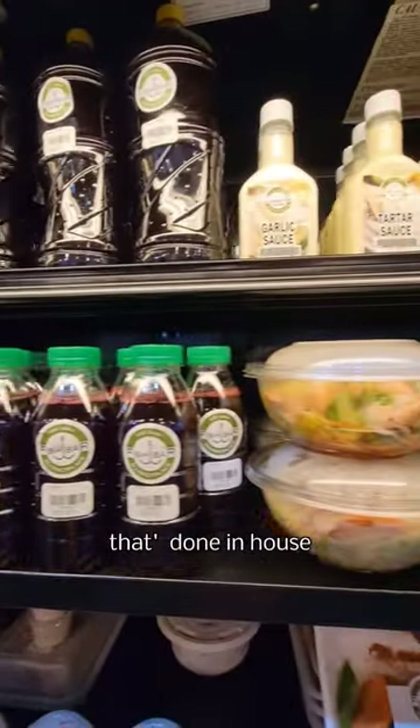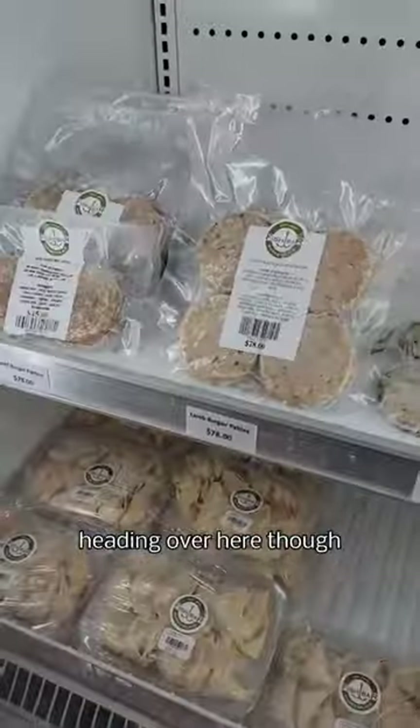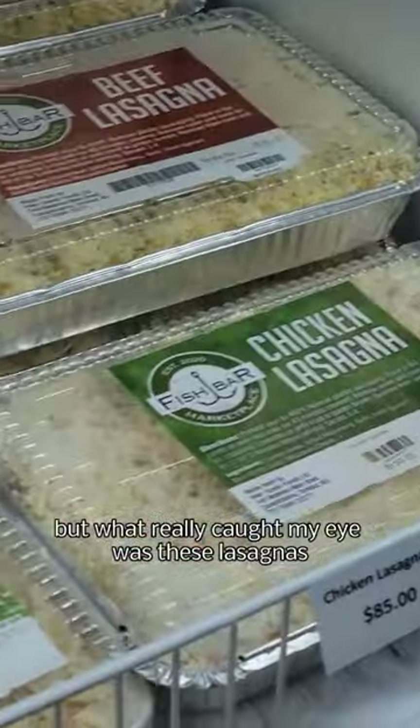Peep this section over here that has sorrel done in-house, as well as shrimp cocktails, plus some more seafood that's pre-seasoned. We picked up some shrimp. Heading over here though, there's a lot more frozen stuff.